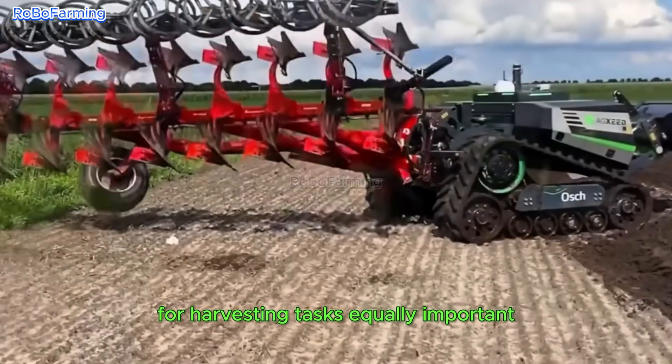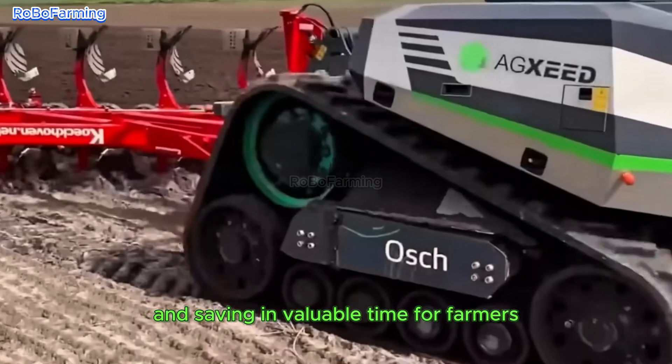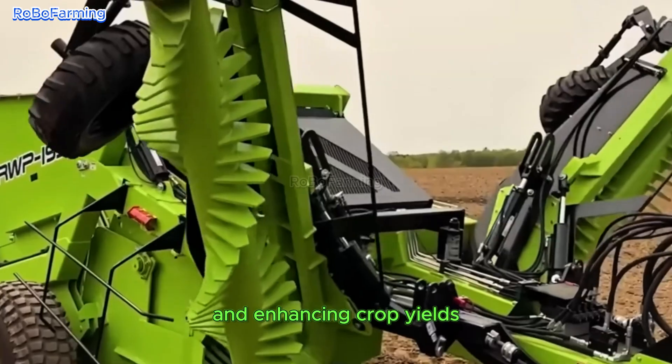Equally important, the Abbott 5.15 T2 machine simplifies the process of soil tilling, optimizing farming operations and saving invaluable time for farmers. Such technological advancements are essential for improving soil health and enhancing crop yields.